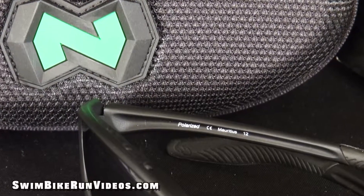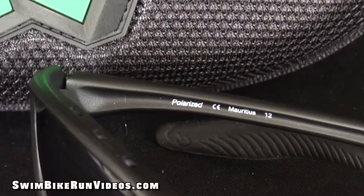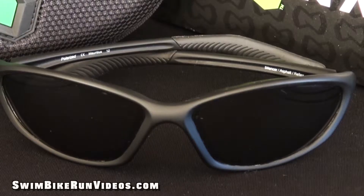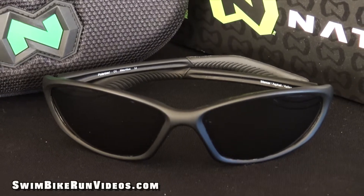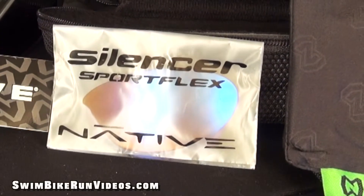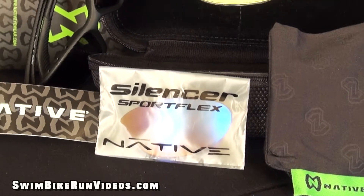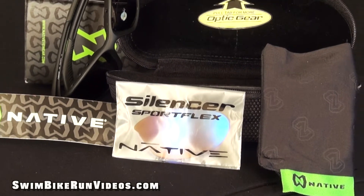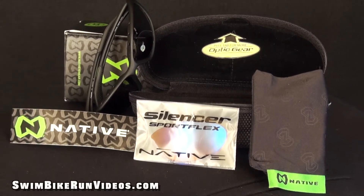Another nice feature and long-term value: Native's Polarized Crystal Carbonate lenses have the strongest hard coating available to protect against scratching. Included with your purchase is a second pair of sports flex lenses, a semi-hard zippered case, and a soft pouch that doubles as a cleaning cloth. And there's also a Native sticker for you.